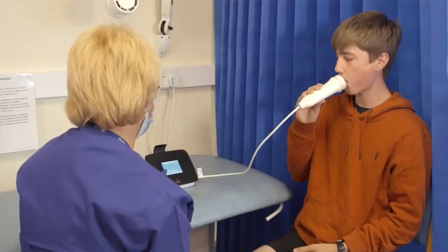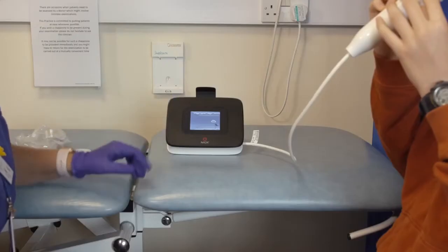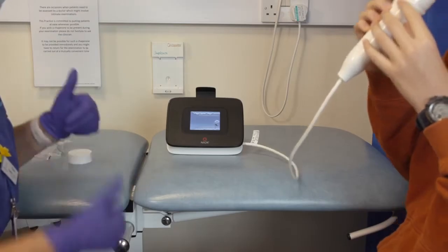A high FeNO level tells us that there is some allergic inflammation in your airways. This is important because it can tell us whether you have asthma, but it also tells us that your lungs are more likely to be set off by triggers and that you may be more prone to having an asthma attack. Importantly, a high FeNO level also tells us which medications work best for your lungs.